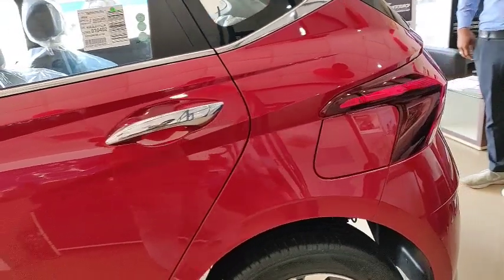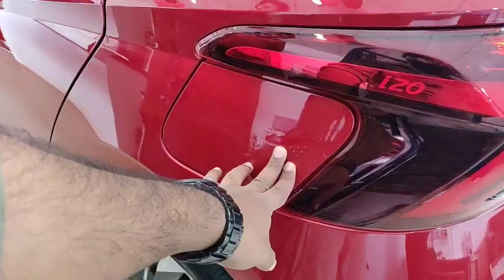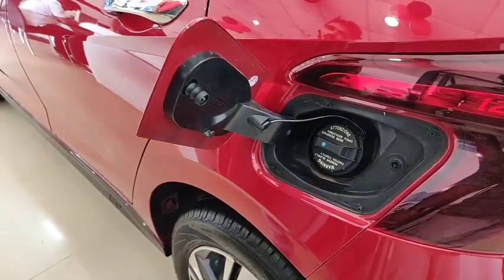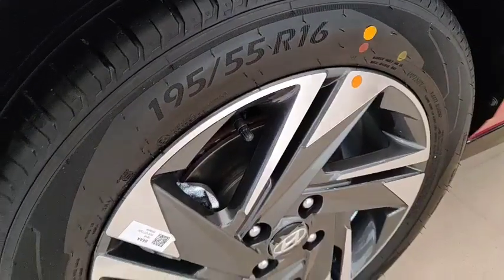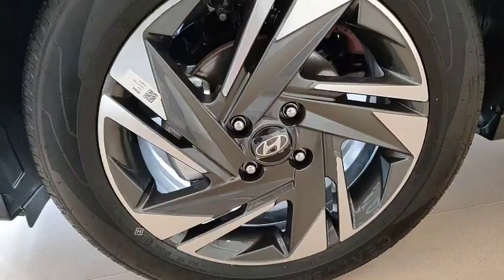A new feature has been added: when you unlock the car, the petrol lid is automatically unlocked, and you can press to open and close it. The car rides on 16-inch alloy wheels with 195/55 R16 tires.